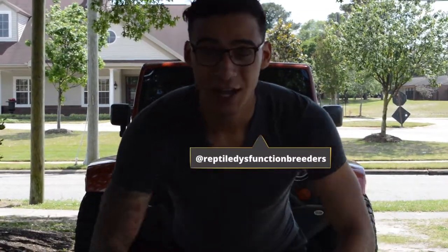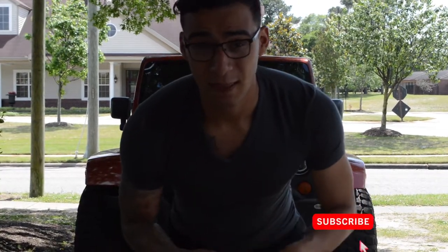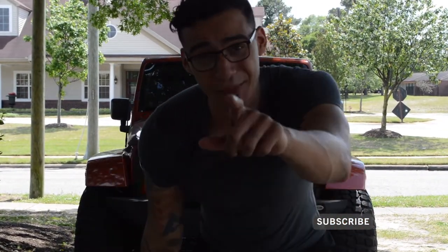What's up everybody, it's your boy Tristan with Reptile Dysfunction coming at you again with another video. In today's video we're talking about rats — reading them and breeding them on a smaller scale. So stay tuned, sit back, eat some popcorn, pet your snake — cue the intro.